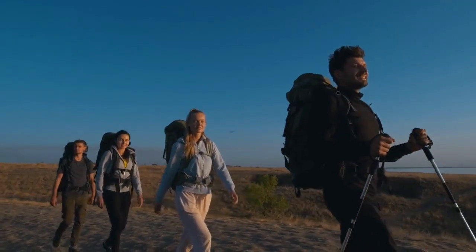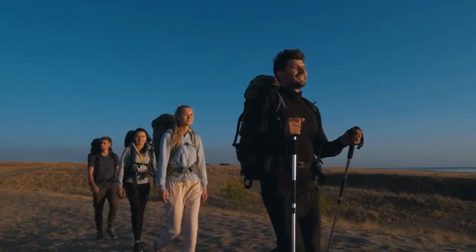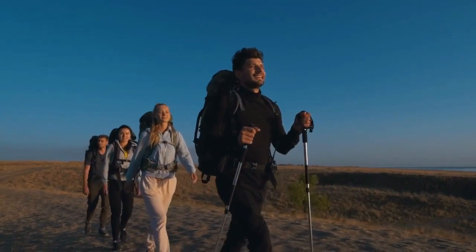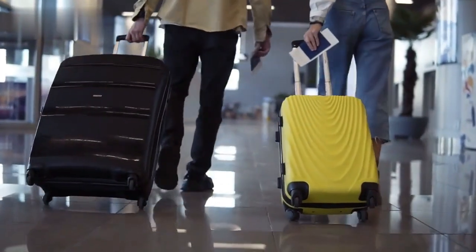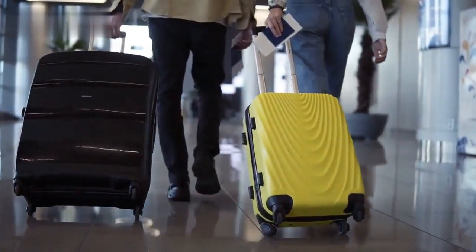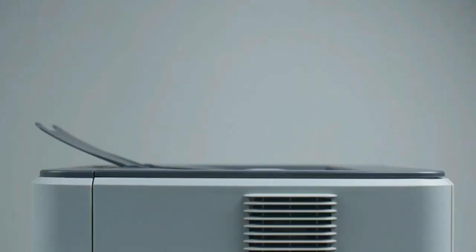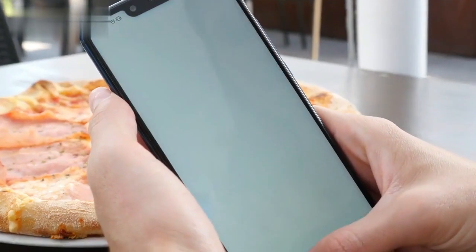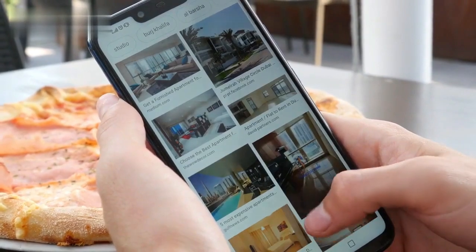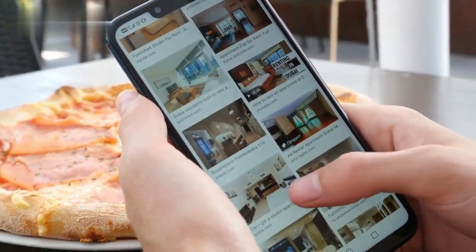Section 4: Staying Organized During Your Trip. Staying organized while traveling can help reduce stress and ensure a smooth experience. Keep all your important documents, such as passports, visas, and reservations, in a secure and easily accessible travel wallet or folder. Create a digital copy of important documents and store them in a cloud-based service for easy access. Use travel apps or a physical travel journal to keep track of your itinerary, confirmations, and important contact information.